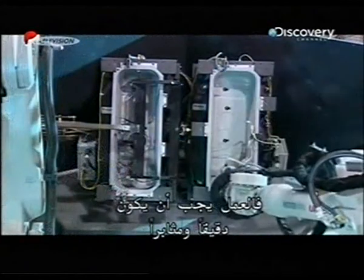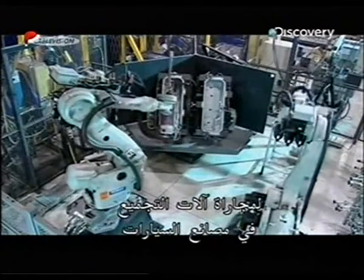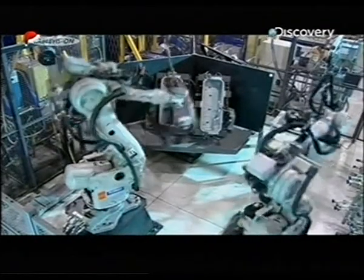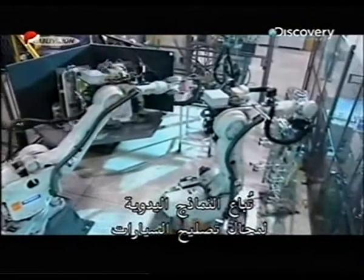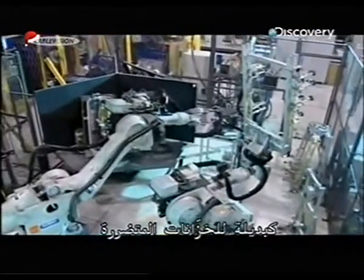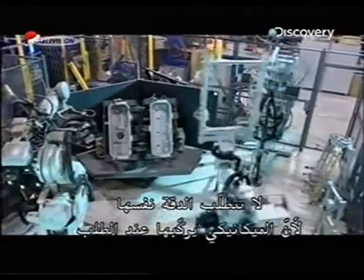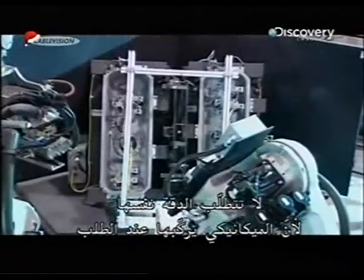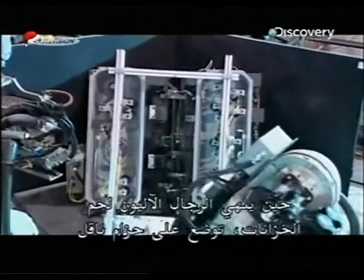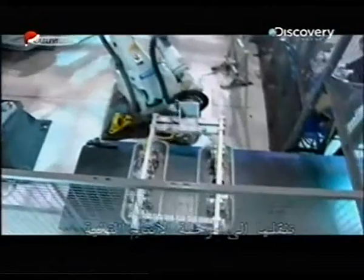Robots weld the tanks destined for brand new vehicles because the work has to be precise and consistent in order to aid the assembly line robots at the car plant. The human-welded models are sold to auto repair shops as replacements for damaged tanks, as they don't require the same precision because a mechanic does a custom installation.